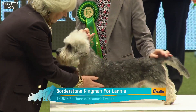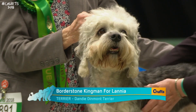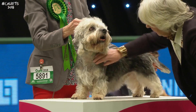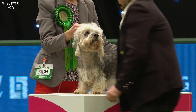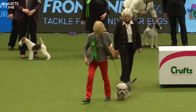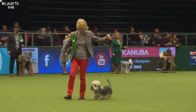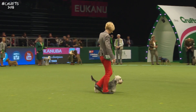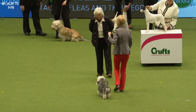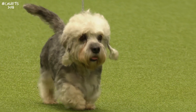The Dandy Dinmont Terrier originates from the border counties of Scotland — the name comes from a character in Sir Walter Scott's novel Guy Mannering. This breed has a unique outline: a rise over the loin makes it weasel-like in the body. Wonderful head and expression — a dome skull, big dark eyes. A crisp coat on top. The breed has its own tartan, given by the Duke of Buccleuch, a black and yellow tartan often worn by exhibitors. The literary connections extend to the standard: the grey-blue colour is called pepper, and the reddish-brown is called mustard.